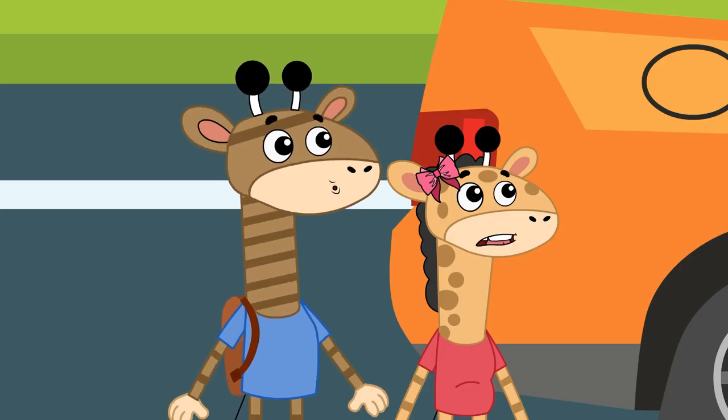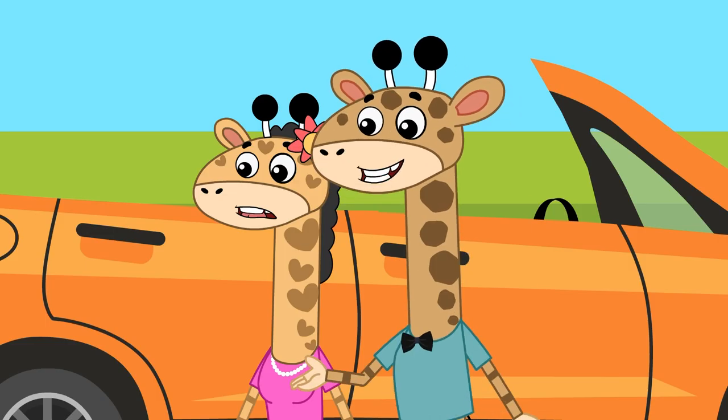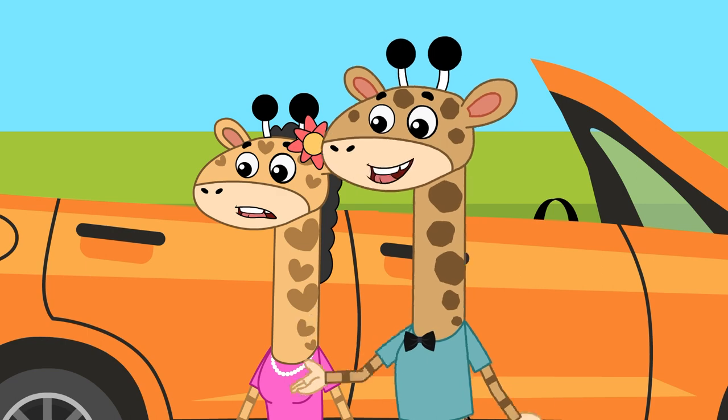Oh no! We got a flat tire! Don't worry Gus, let's use this as an opportunity to learn something new.